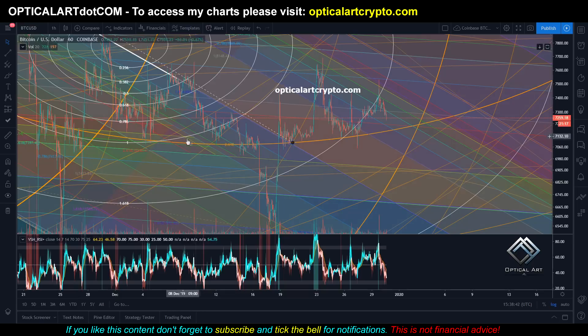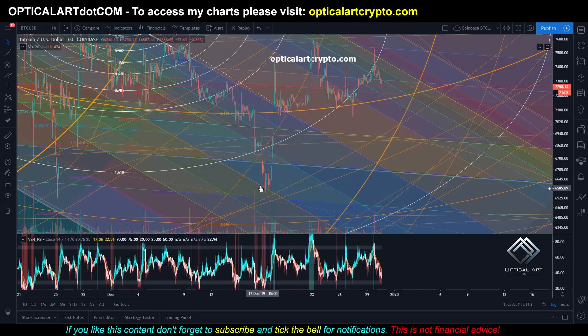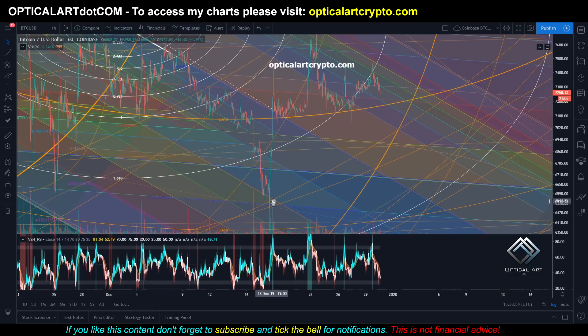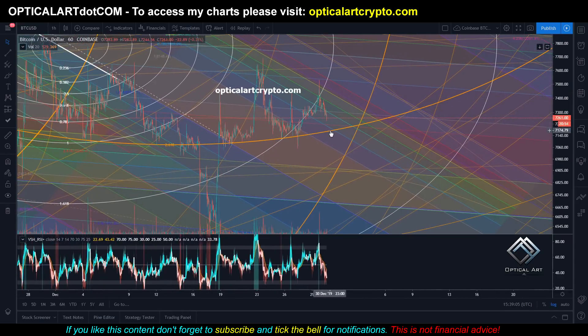This is another Coinbase chart. You can see we've been respecting this white fib circle — rode up it, dropped down, rode up it again. We found resistance, then came down and found perfect support on this white ring, dropped below, and found support right down in this channel. Then we pushed straight up, got rejected at this white ring which previously was resistance, and we've been finding support on this orange ring. So if we come down, your target is around 7,174. Pay attention to this ring because it's a potential pivot to push us up or down. On the one-hour chart, we are about three days and 19 hours before hitting this ring.